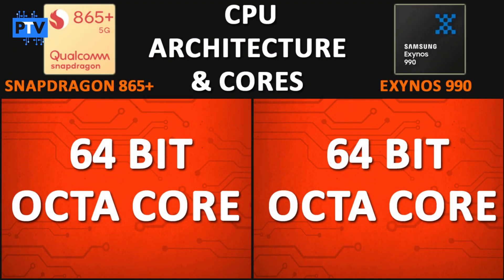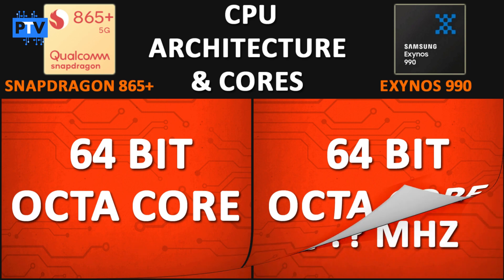Talking about CPU architecture and cores, both processors are 64-bit octa-core processors, meaning you get 8 cores for task distribution and multitasking in both.